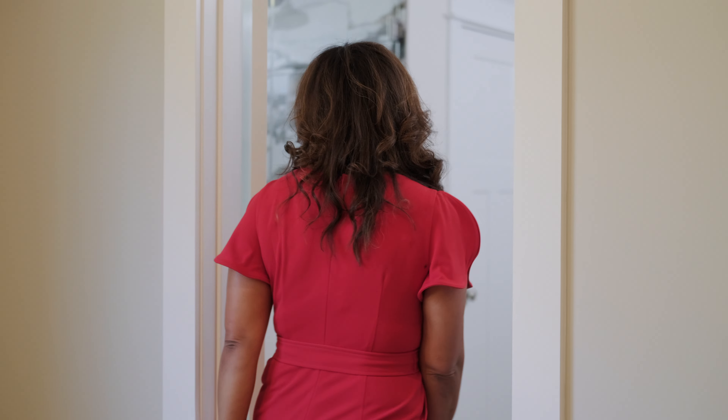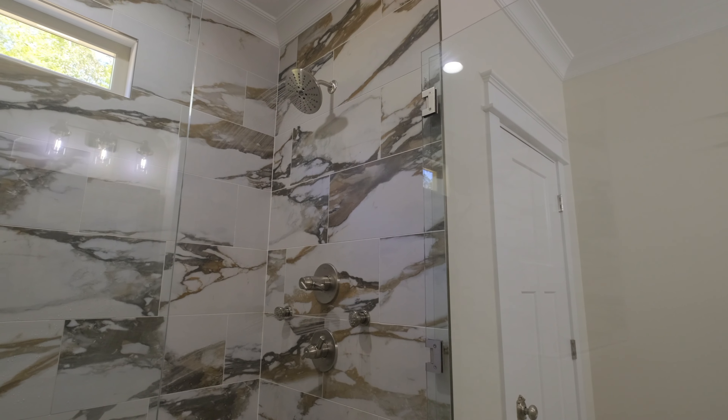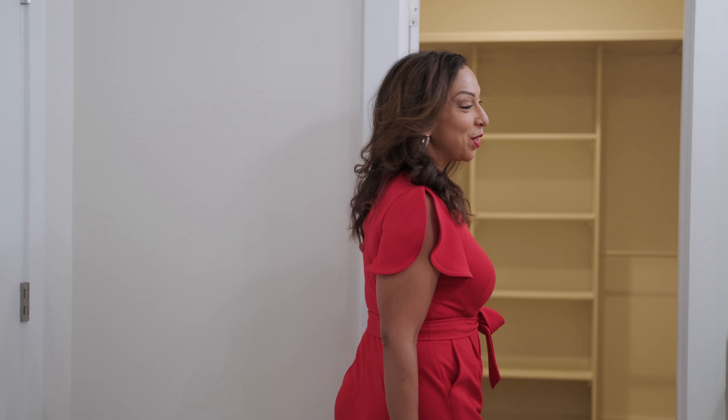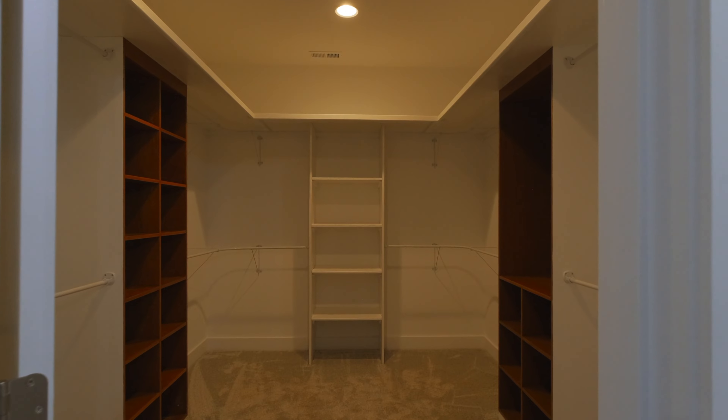Let's go into the master bath. In this master shower, you have dual shower heads and a beautiful double vanity. And ladies, check out this closet — can you imagine putting all of your clothes here? I know I can. I'm just so excited about this bath.